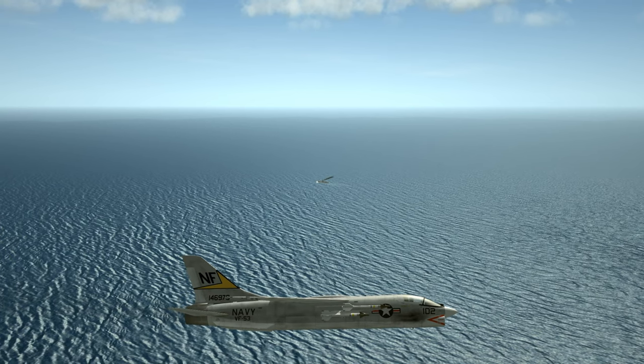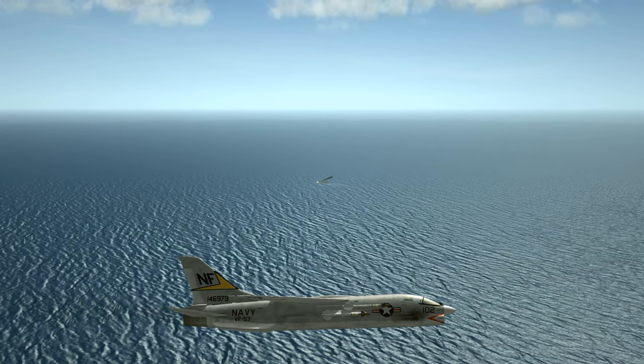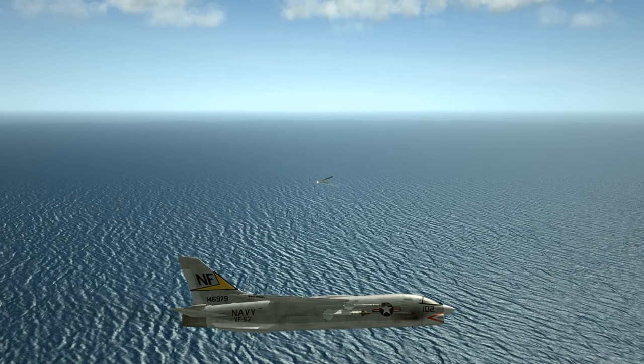Case 1 is a visual, daytime approach with good visibility. We're over the boat here in an F-8 Crusader — a real hot rod. Its speed combined with the small deck of an Essex-class carrier makes for a good, challenging training mission to work up our skills.